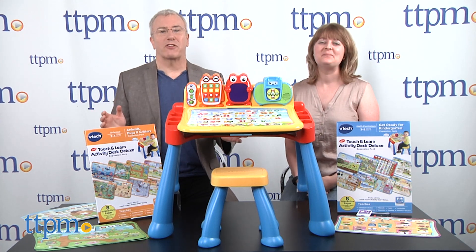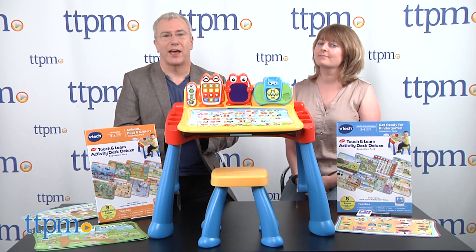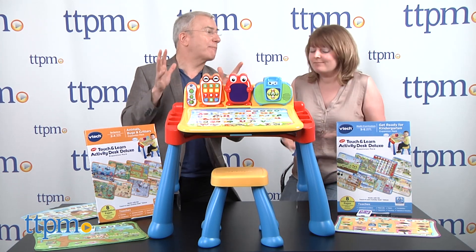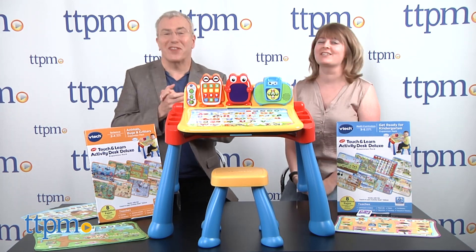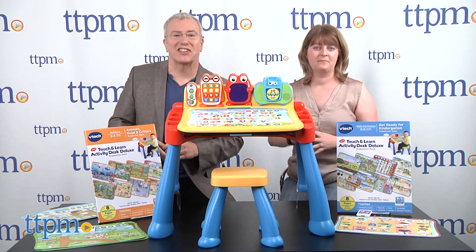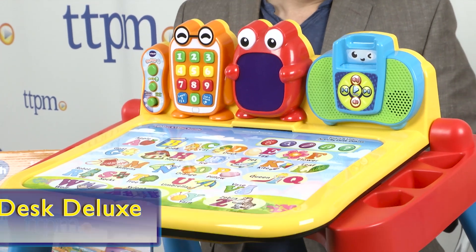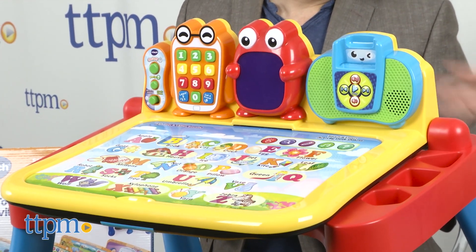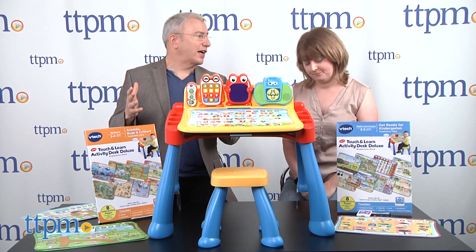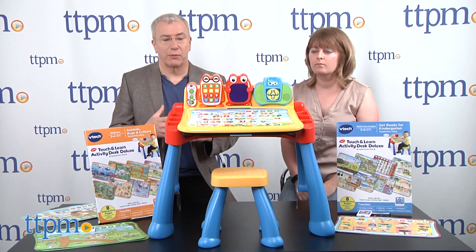We're featuring a new toy that both of us have really enjoyed playing with. It's a little bit below our learning level, but not that much — sometimes you need refreshers. This is the VTech Activity Desk Deluxe Touch and Learn. It's an upgrade from the original Touch and Learn Activity Desk, hence why it's called Deluxe. And it's really, really cool.